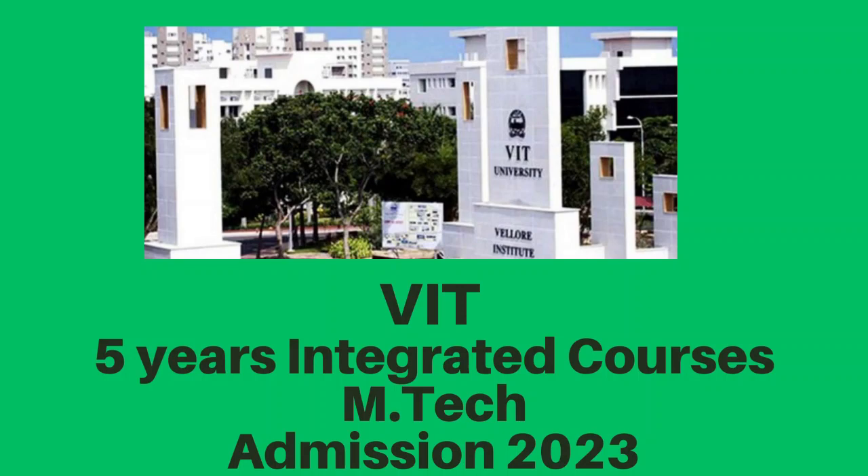In this video, we offer you information about the M.Tech 5-year Integrated Course in India, with the best infrastructure, faculties, courses, and finally the placement opportunities.